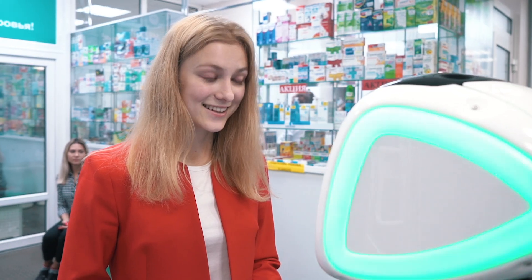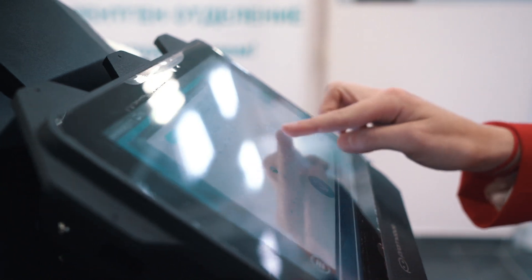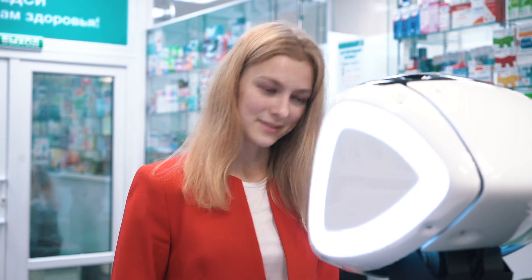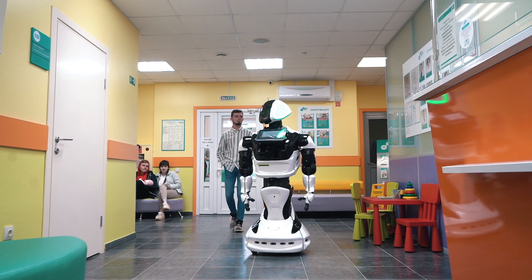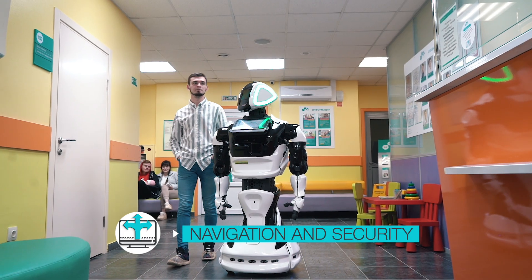With the help of a robot consultant, patients can make an appointment, choose the time and the doctor, find out the office number and even pay for an appointment. The robot will tell or even show the way to the door of the office. It can move around, avoiding obstacles.